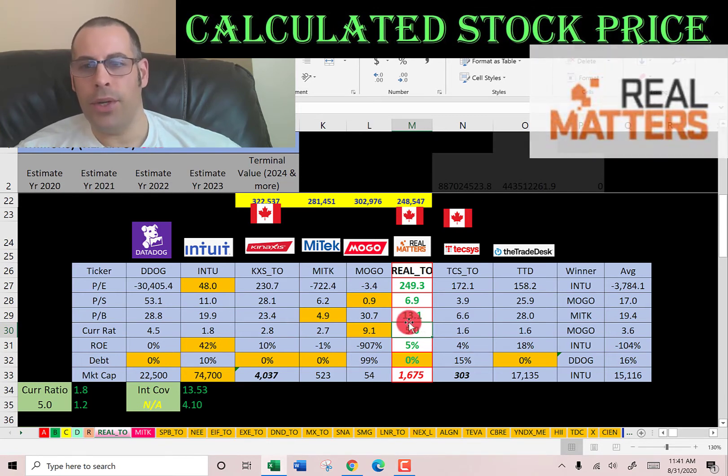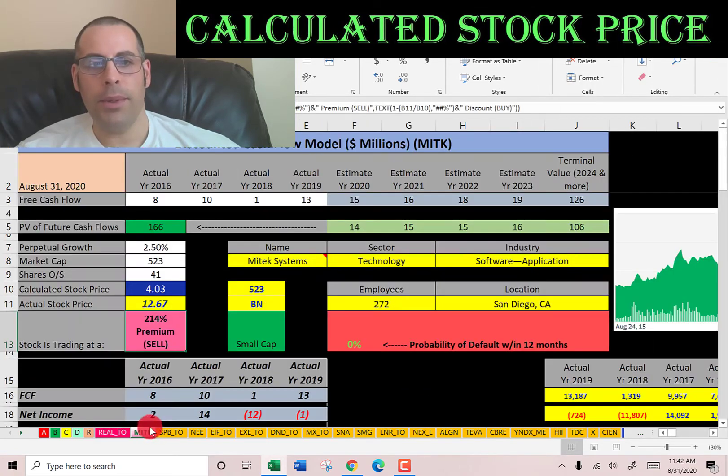So even though I said they have bad ratios, I was comparing them to the entire market — within their industry, they're actually better than average. Their current ratio is higher than average, but you don't really need more than 2.0. They are better than the average in ROE, just because the industry average is negative. They have no debt, like Datadog, CAN/ACC, and The Trade Desk. They are smaller than the average company — the industry average is $15 billion USD, while they're $1.7 billion USD, converted from Canadian dollars.